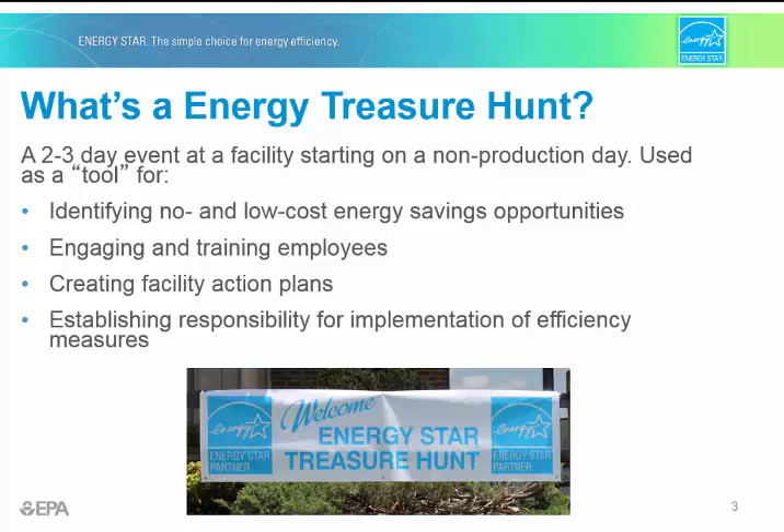Another outcome of the Energy Treasure Hunt is a facility action plan, where results and findings get incorporated into a plan that will guide implementation of the energy-saving measures. The Energy Treasure Hunt will also establish who is responsible for implementation, because without that agreement, identified improvements may never get completed and you don't save any energy on opportunities that are not implemented.